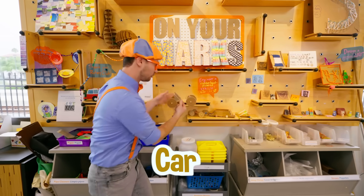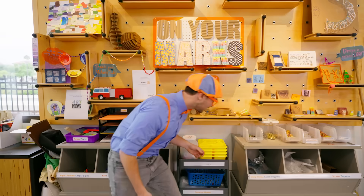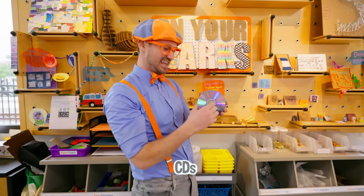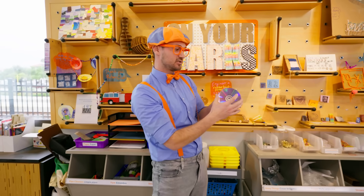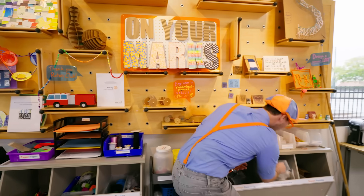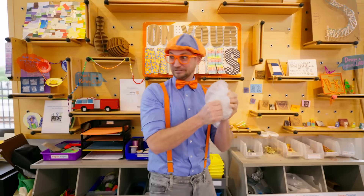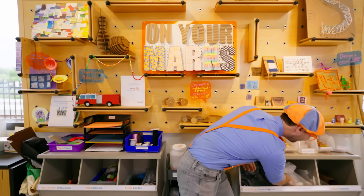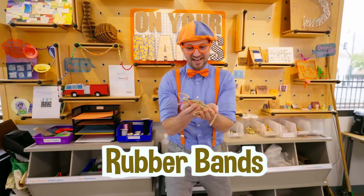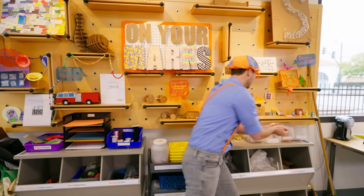Look at this place — it looks like a car! Look right here — looks like some compact discs, CDs. Back in the old days, people used to use these to play music and movies. Some bubble wrap — listen to this! And rubber bands. I like rubber bands. Hope we get to make a craft with some rubber bands.